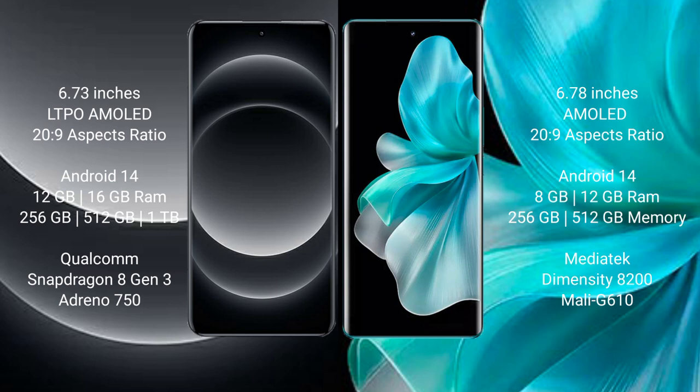Xiaomi 14 Ultra comes with 12GB and 16GB RAM options, and 256GB, 512GB, and 1TB internal storage. It features the Qualcomm Snapdragon 8 Gen 3 processor and ZP Antino Sine 50 GPU.